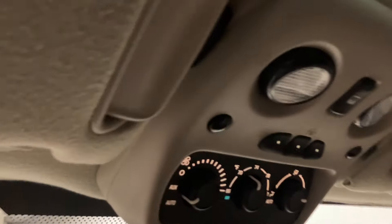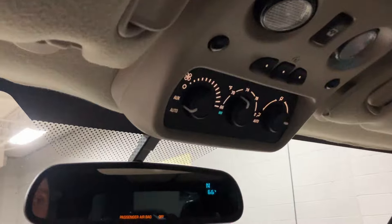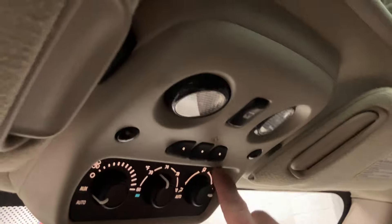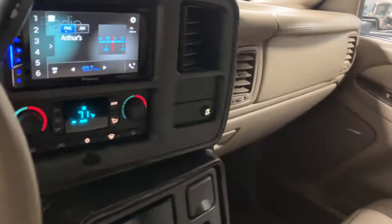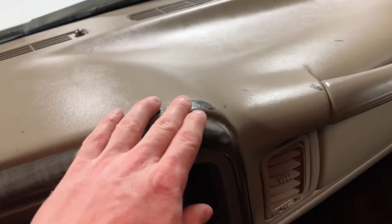It also has rear automatic climate control — you can control the rear AC and heat from here. It has an electrochromatic auto-dimming mirror with compass and HomeLink universal garage door opener. The moonroof operates as it should — not going to open it all the way for time's sake. A couple of things I noticed: the dash does have a little bit of wear spots here and there, but overall the plastic's in nice shape with no cracks or damages.